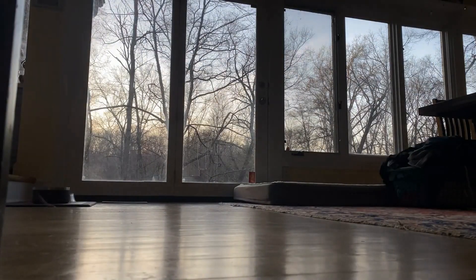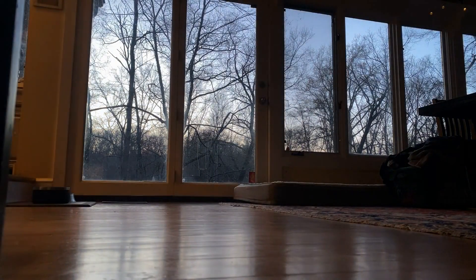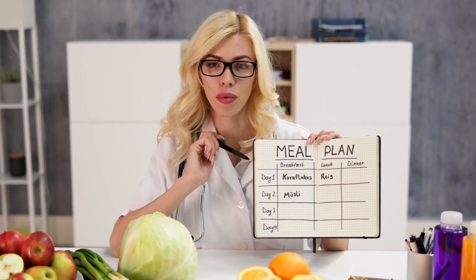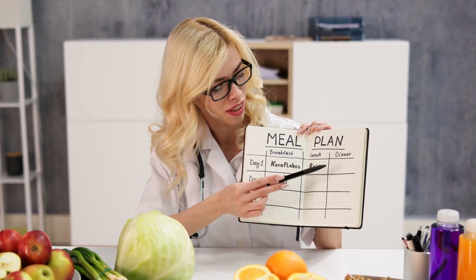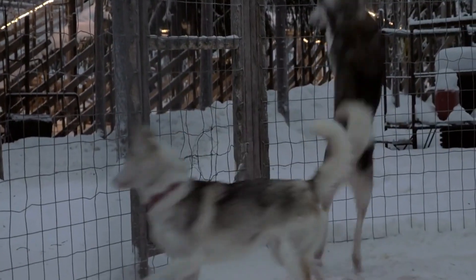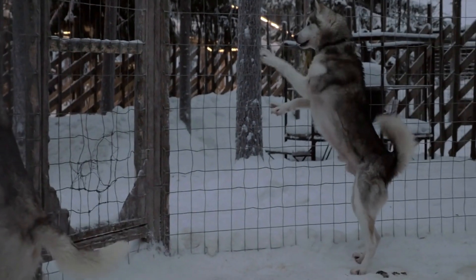Desensitization: gradually expose your dog to different mealtime scenarios and environments to reduce the anxiety and urgency associated with mealtime. Consistent Feeding Schedule: establish a consistent feeding schedule — dogs thrive on routines, and knowing when to expect their meals can help reduce anxiety.